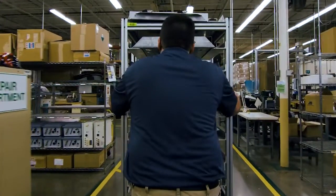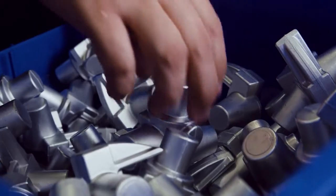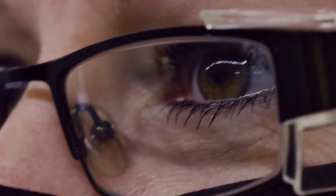Opened in 1976, the Murraysville plant employs 350 hard-working men and women who put together every part of the G1 SCBA with pride. We machine the metal ourselves. We're that serious about getting things right.